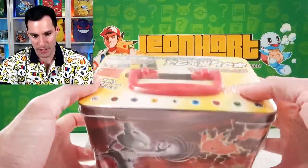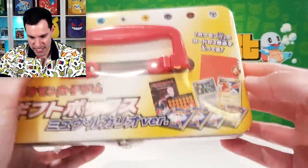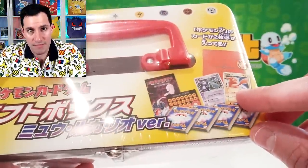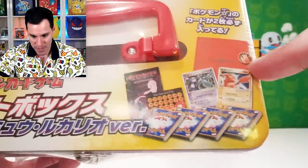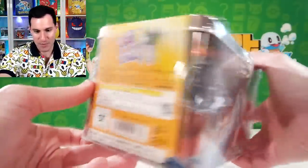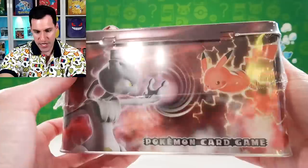Moving on to an actual collector's chest — I've opened this one up before on the channel a long time ago. This specific chest comes with different types of decks, but most importantly it comes with two gold stars — Pikachu and Mewtwo on the inside — along with an actual playmat, a chunky Pikachu coin, and several other damage counters and items. The artwork on the side is beautiful, and it also has Lucario and Mew holographics as well.